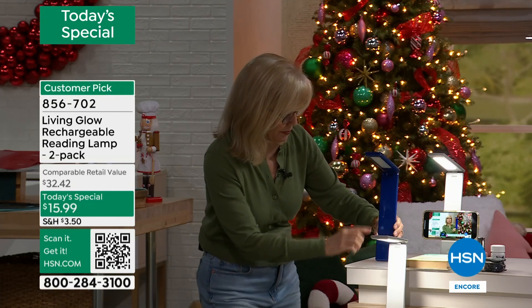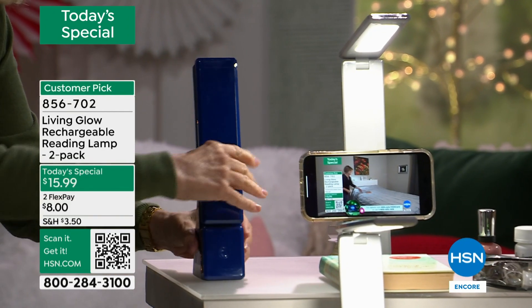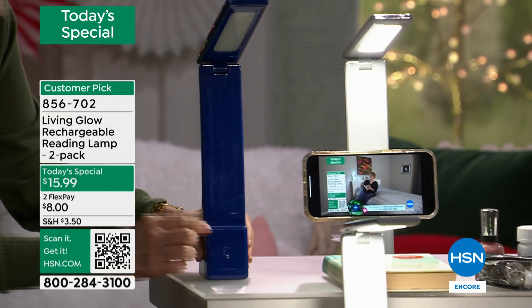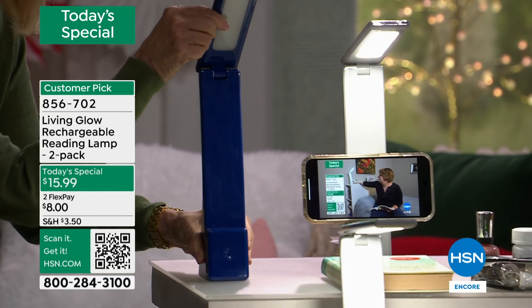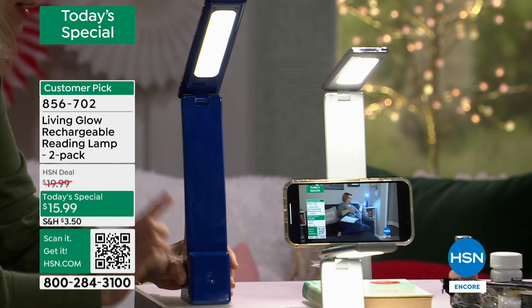Let me show you — it folds up like this, it's lightweight. All you have to do is pop this up, turn it on, lift it up because that's adjustable. You've got high, medium, and low. What Living Glow did — there's a little ledge, a little lip right here so you can put your phone or your tablet to read a book or do your crossword puzzle.